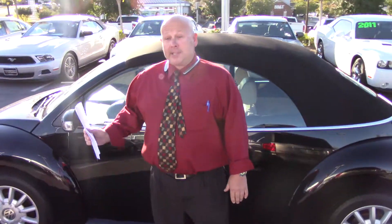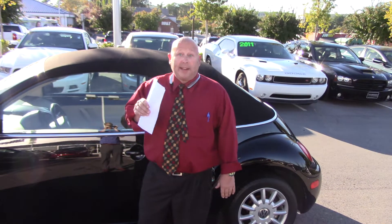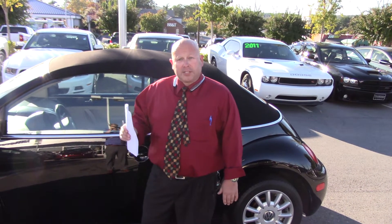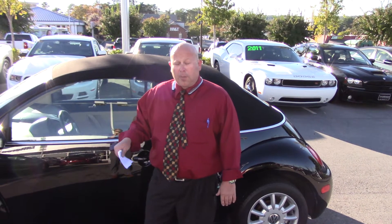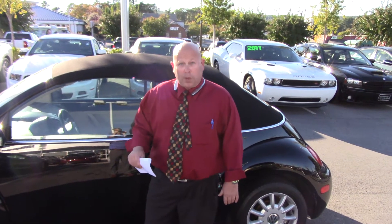Absolutely a wonderful convertible. You will have a blast in this car. I'd love to take you for a test drive in it — better yet, let you drive it. Come on down here to Temeron Hyundai, right here in the heart of Hoover on Montgomery Highway, across from the Wells Fargo Bank.